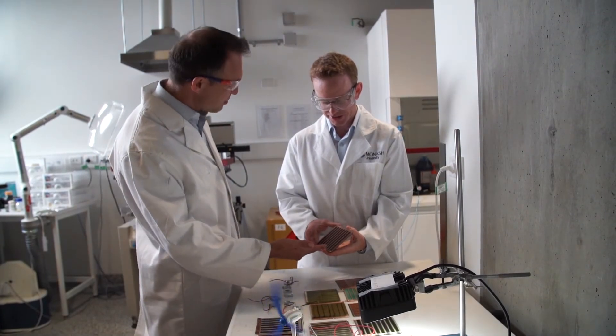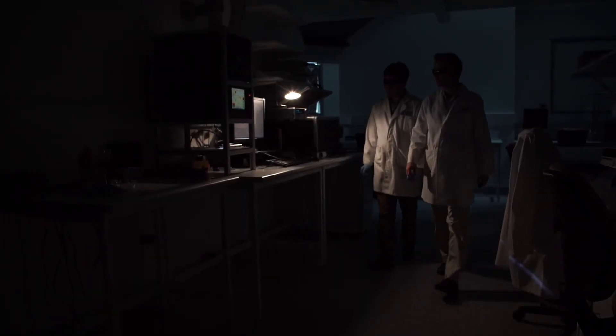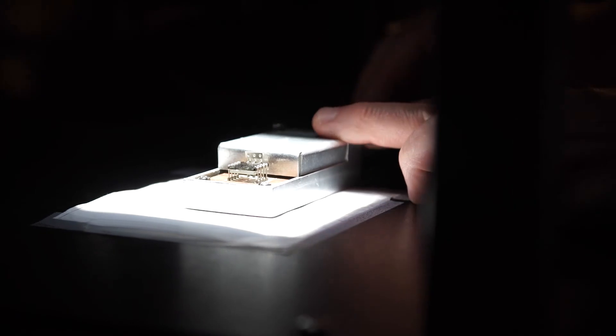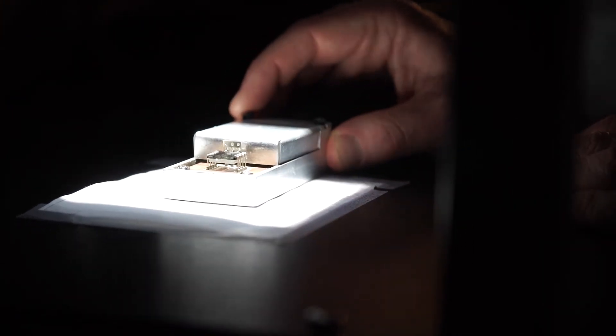These lab-scale solar cells are great for establishing their efficiency and performance, and we're now realising them on a much larger scale using industrially relevant printing techniques, such that we can take this technology one step closer to something you're likely to be able to put on your roof.